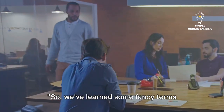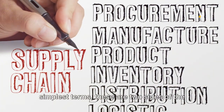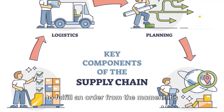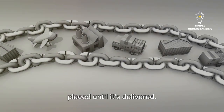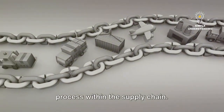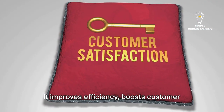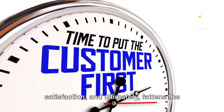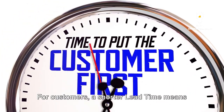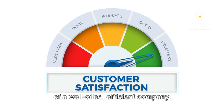We've learned some fancy terms today, but what's the big deal about lead time and cycle time? In the simplest terms, these are two sides of the same efficiency coin. Lead time is the time it takes to fulfill an order from the moment it's placed until it's delivered. On the other hand, cycle time is the time it takes to complete a specific task or process within the supply chain. Reducing both lead time and cycle time is beneficial for companies — it improves efficiency, boosts customer satisfaction, and ultimately fattens the profit margins. For customers, a shorter lead time means getting their orders faster. A shorter cycle time is a sign of a well-oiled, efficient company.